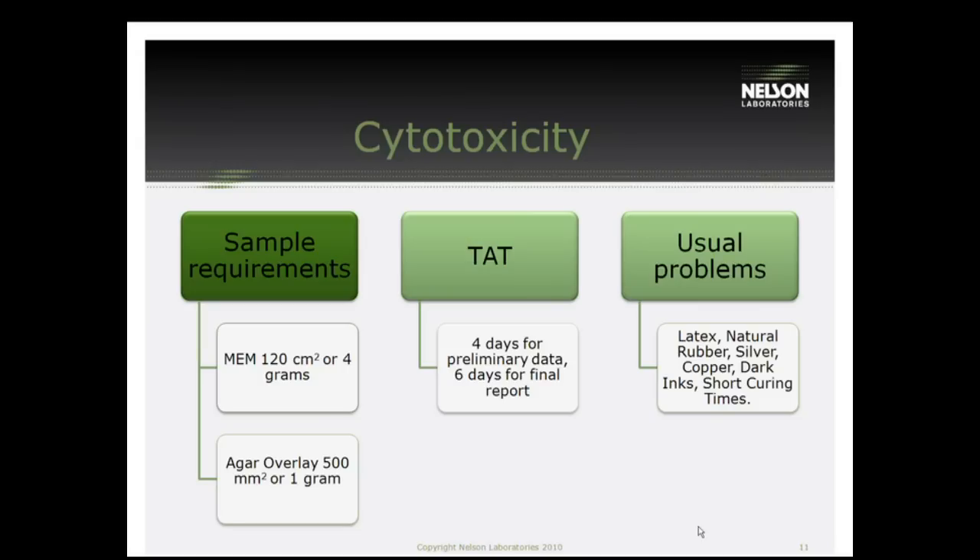Some of the usual problems we'll see in this test: latex and natural rubber are actually used for positive controls, so if you're using latex gloves in your manufacturing process, you might want to think about changing. Some metals also cause problems — silver, copper, zinc, and dark inks, which are usually made up of silver or copper. If they're not cured all the way, they'll be leaching those off. Short curing times can also cause issues. Adhesives, paints, and inks that aren't fully cured, or where the catalyst has been removed, will show up in the cytotoxicity test.